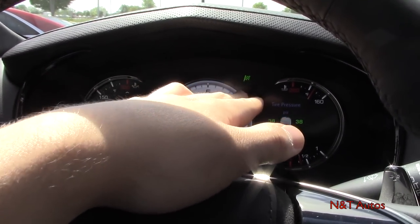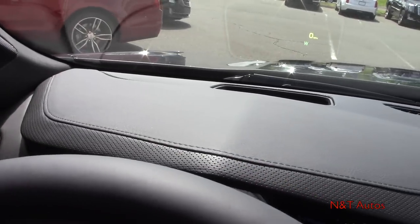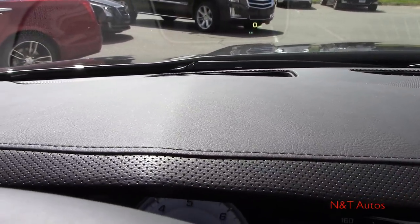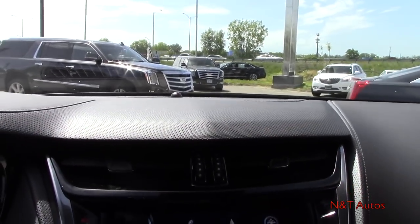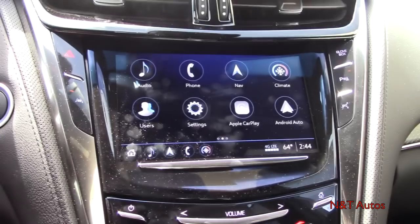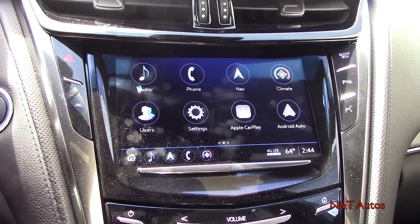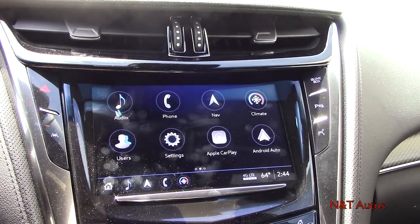There's also a mode indicator up top. The upper dash is completely soft-touch material with perforated leather. You can see the heads-up display projected there. Down here we have the 8-inch Cadillac CUE system, which is similar to GM's IntelliLink or MyLink systems but with a slightly different flair. You can access climate control through it.